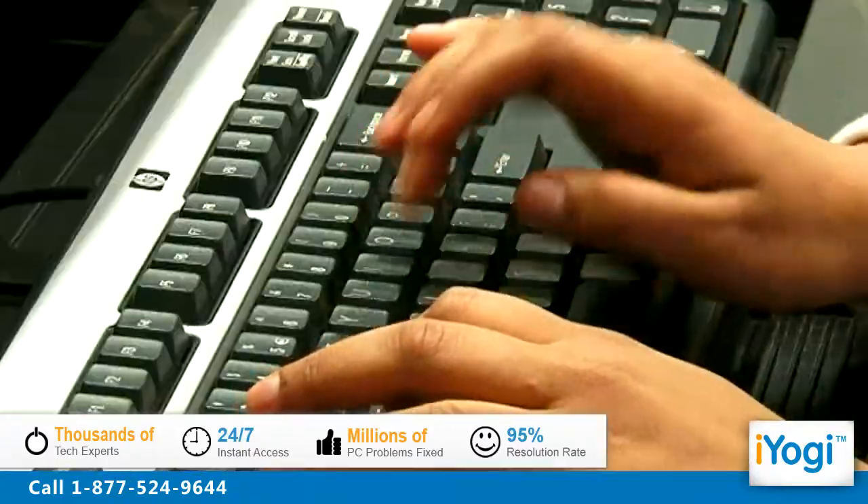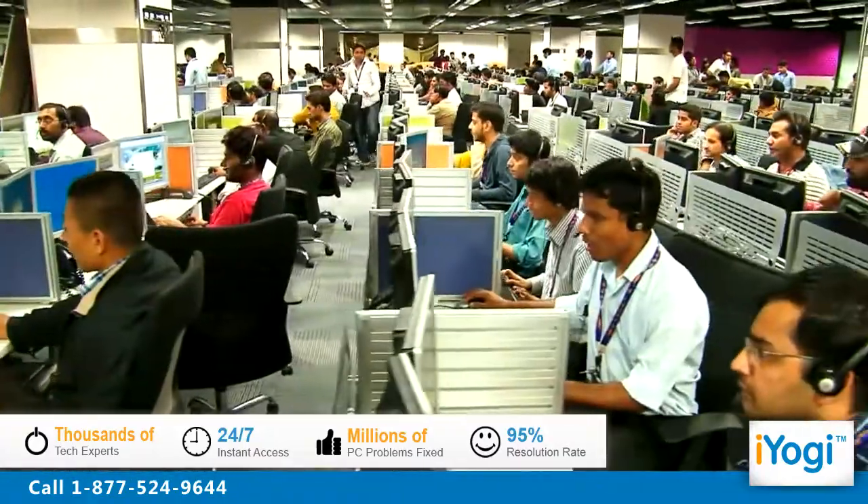iYogi is the fastest-growing tech support provider with over thousands of our technicians ready to take your call and remove your tech frustrations. Call us now!